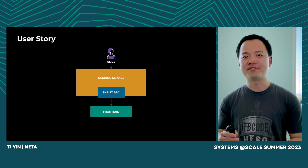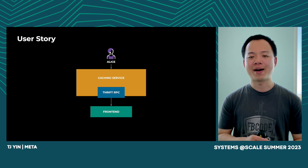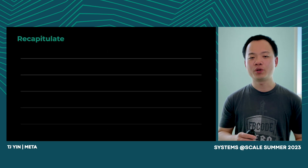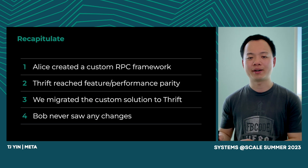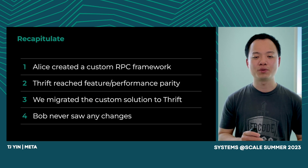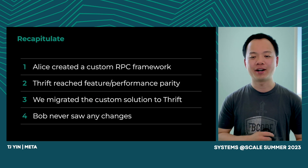The story of Alice is finished. Let's take a look at Bob, who is a front-end engineer that uses caching servers. He never saw any changes in data or performance by the end of the process, which is a big win. To recap: Alice created the custom RPC framework, then the Thrift team worked to make Thrift reach feature and performance parity, and then Alice and the Thrift team worked together to migrate to Thrift. During the entire process, front-end engineer Bob never saw any changes. This is what we have done to keep operational and development costs low during Meta's hypergrowth.